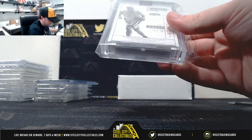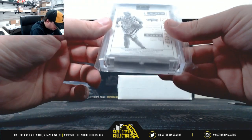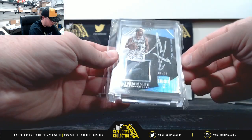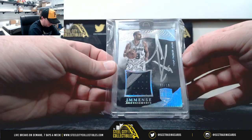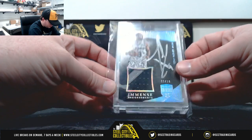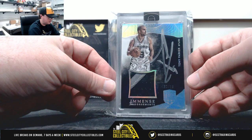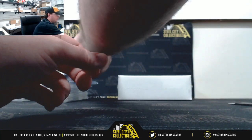Third pack here — another nice card. 2014-15 Eminence, patch auto, Tony Parker, number 3 of 10. Immense Endorsements, Tony Parker. Really nice card there too — Eminence.